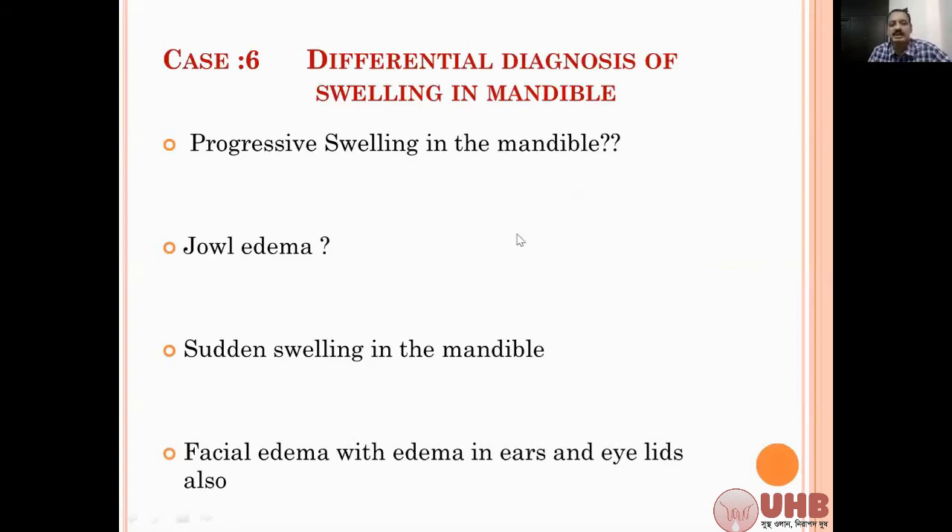Coming to the next case, when a cow is presented with swelling in the mandible, how do we approach these cases? Progressive swelling in the mandible - sometimes the owner may be reporting a hard swelling in the mandible near the cheek teeth, second or third molar teeth, which is hard in nature and progressing day by day.